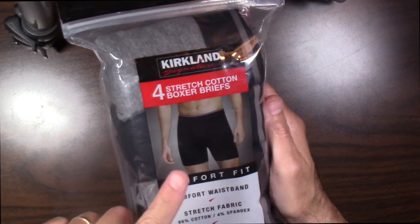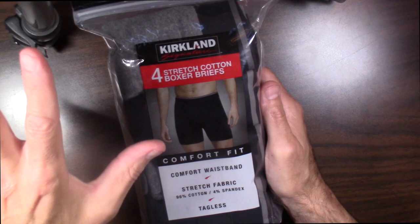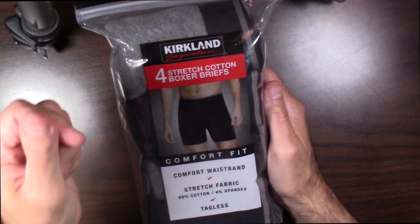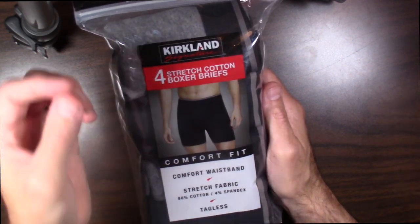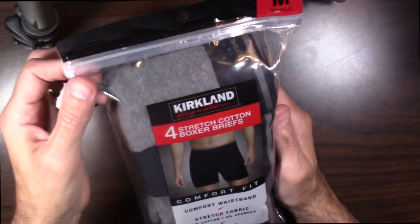These are really nice briefs — really nice quality. The fabric is fantastic, really soft. They don't shrink when you wash them. They're just an all-around nice quality product.